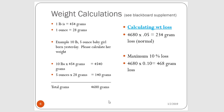Here is an example: a newborn baby born 10 pounds 5 ounces born yesterday. You would take 10 pounds times 454 grams, which equals 4,540. Then you take 5 ounces times 28 grams, which equals 140. Add those two together for a total of 4,680 grams. The max weight loss for that baby is 10 percent, so you multiply 4,680 grams times 0.10, which equals 468 grams — the maximum allowed for that baby to lose.